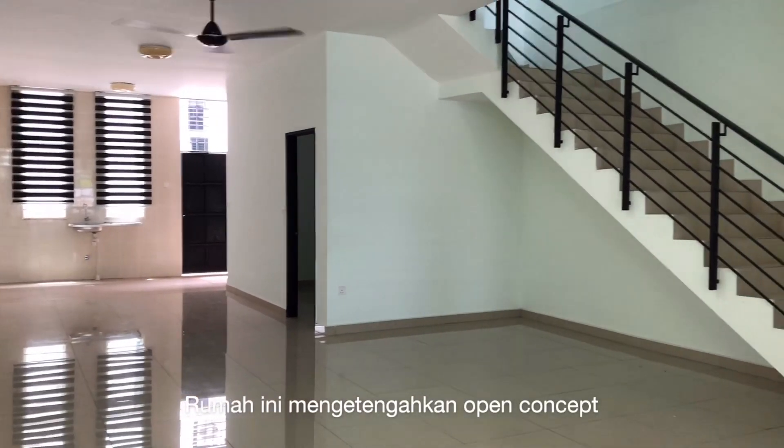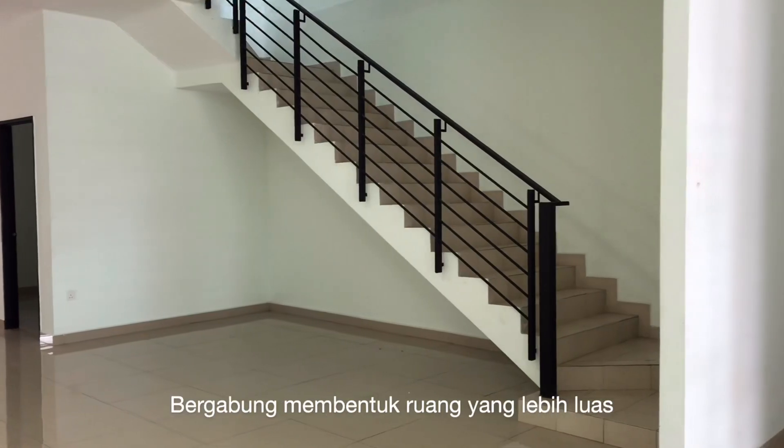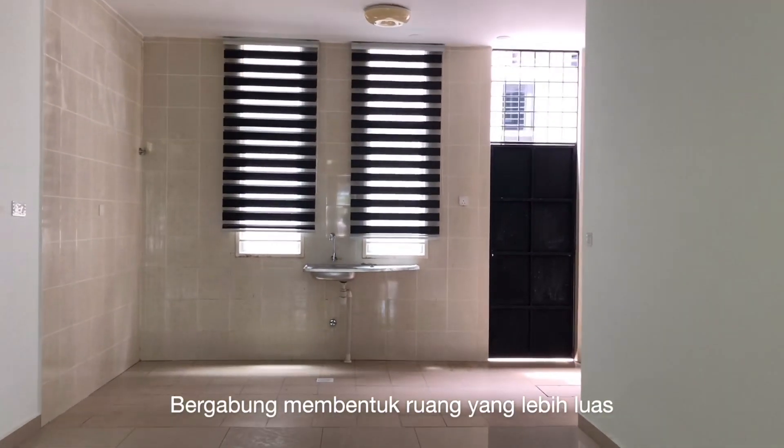Rumah ini mengetengahkan open concept, di mana ruang tamu, ruang makan, dan dapur bergabung membentuk ruang yang lebih luas.